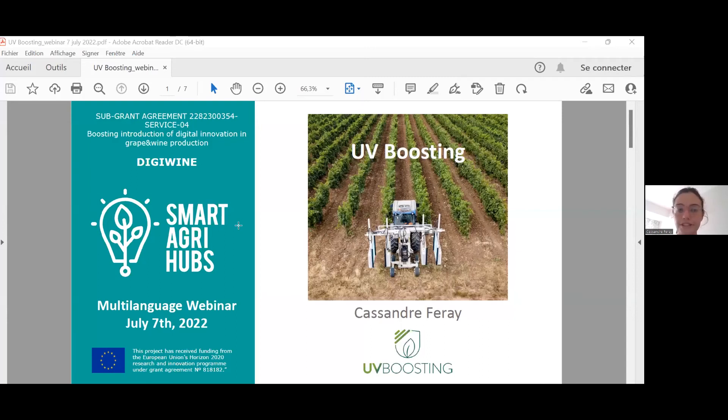We are working with UV — it's not exactly a digital innovation, it's more about hardware innovation. As you can see in the picture, we have developed equipment with UV lamps in order to protect the vines against disease.